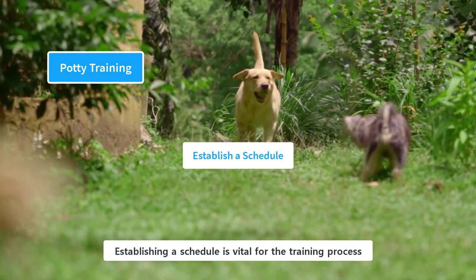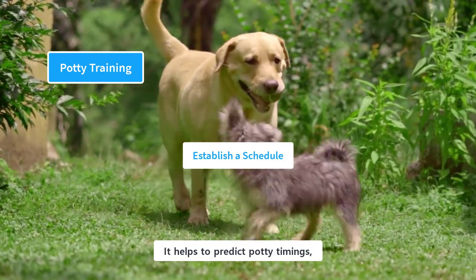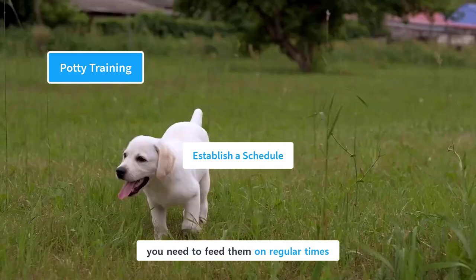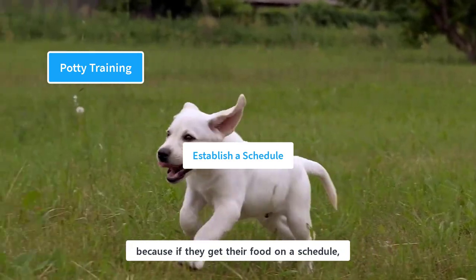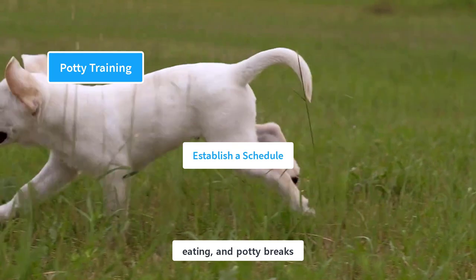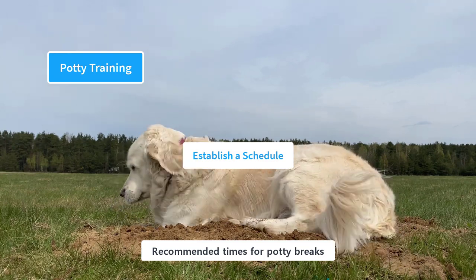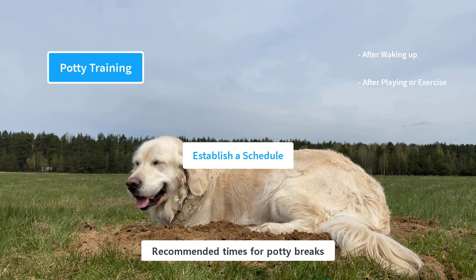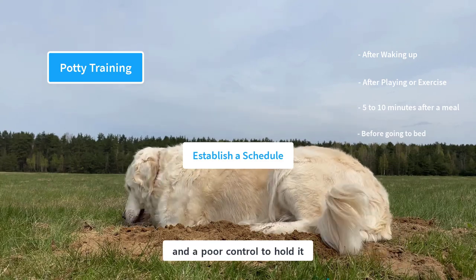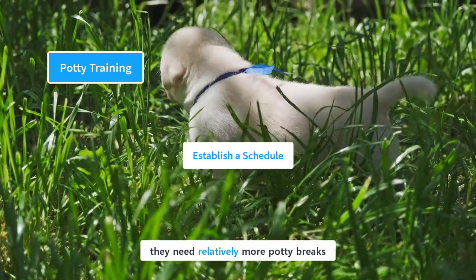Establishing a schedule is vital for the training process and makes things much easier for both of you. You need a daily schedule for feeding, playing, and potty breaks. It helps to predict potty timings and reduces accidents. Feed them at regular times because if they get their food on a schedule, they will eliminate on a schedule. There are some recommended times for potty breaks: after waking up from sleep or a nap, after playing or exercise, 5 to 10 minutes after meals, and before going to bed. Young puppies need time to gradually develop control of their bladders and require relatively more potty breaks.